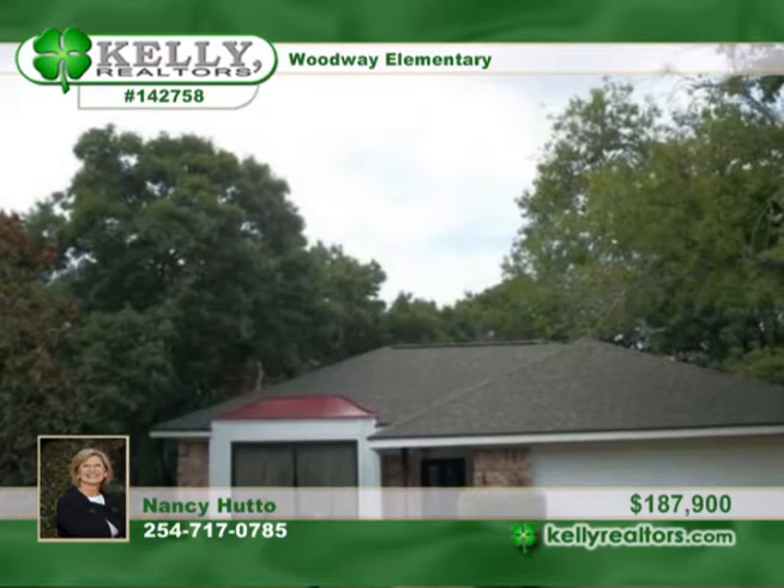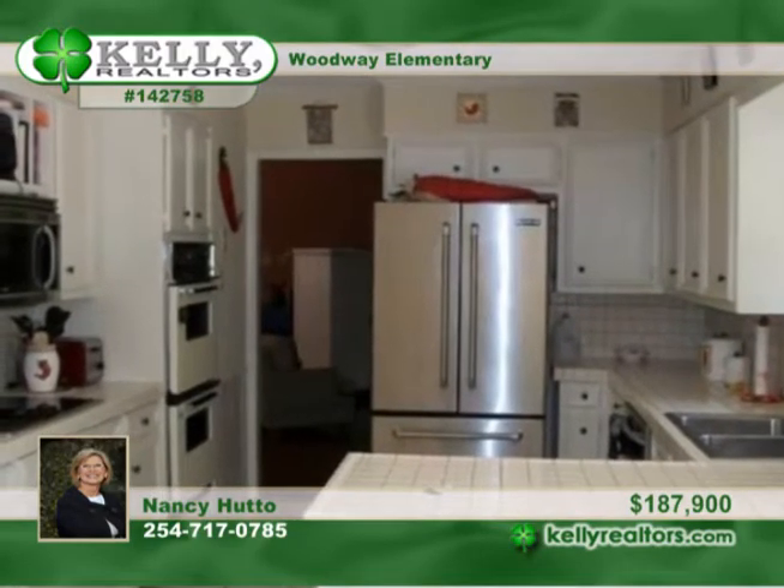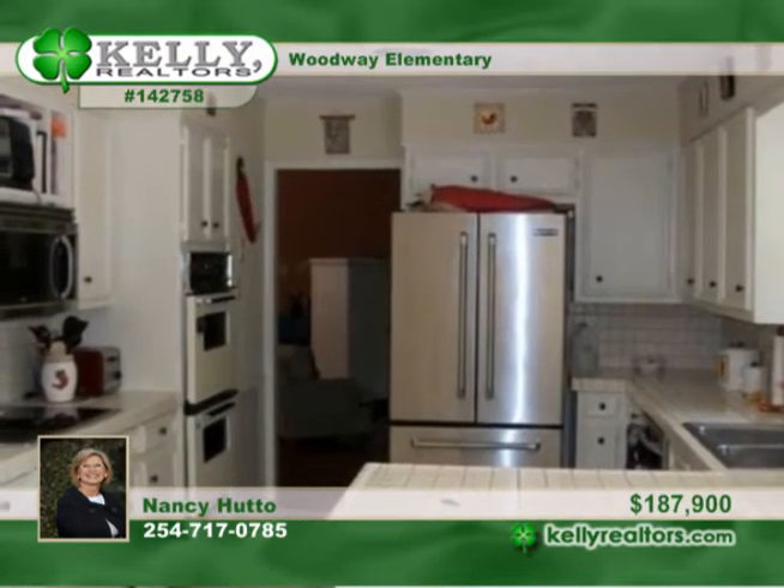This spacious home is on a corner lot in the popular Sugar Creek subdivision. It offers the space of four bedrooms and two baths, as well as a two-car garage.